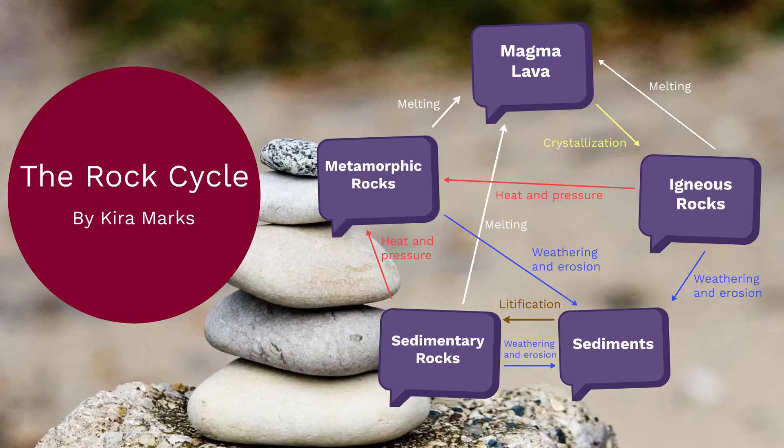First, I'll be presenting science. This year in science, we learned about the three main types of rocks: metamorphic rocks, igneous rocks, and sedimentary rocks.